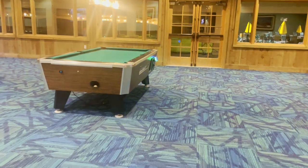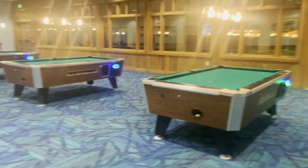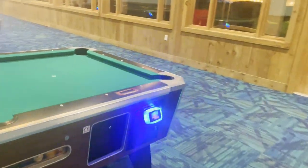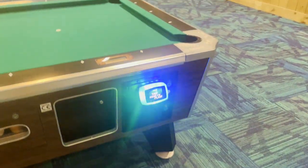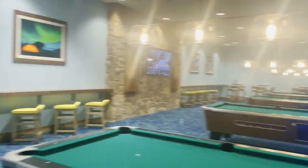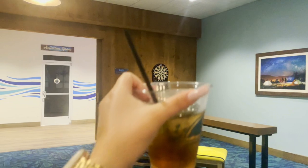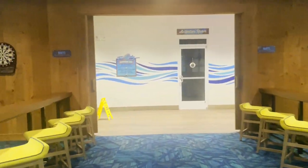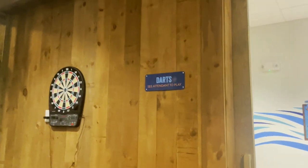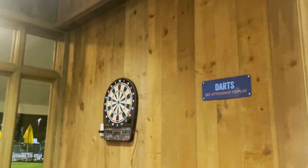Right next to the card table is the billiards room, which looks like it has four tables so you don't even have to wait. They are the type where you have to use the arcade card to pay. They also have a TV, some bar stools, and a dart board. Just like the games outside, you see the attendant to pick up the darts.